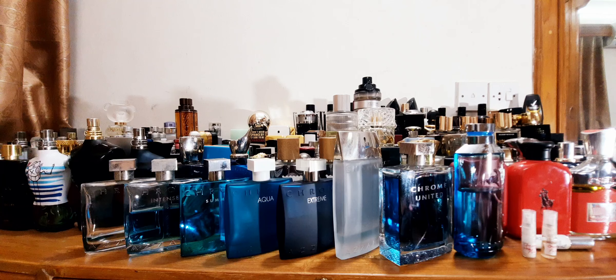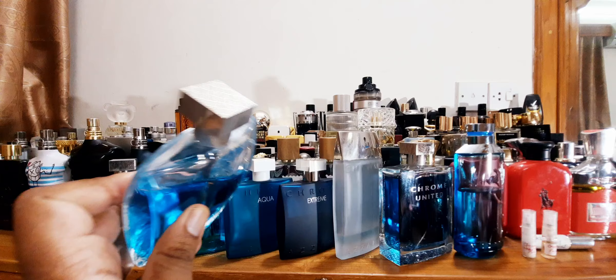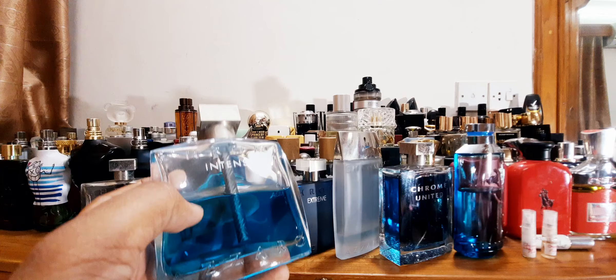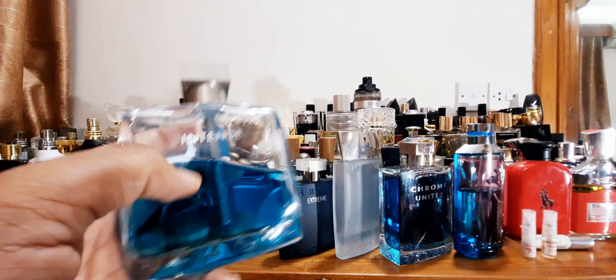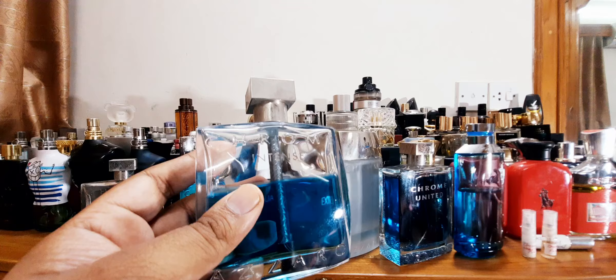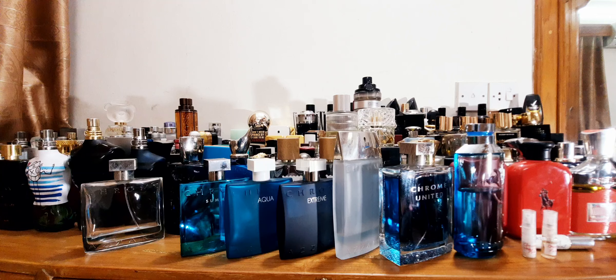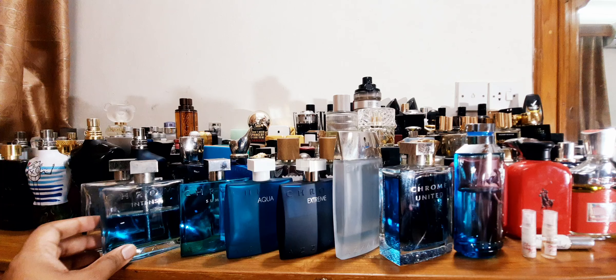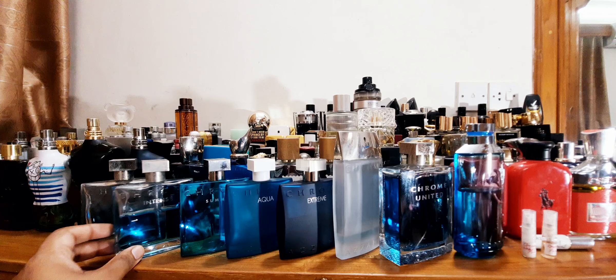Now we're going to move on to the second one I ever bought, which is Chrome Intense. This is a bit darker version of the original. It also has a similar looking cap, a bit darker. The juice color is definitely much darker compared to the original — dark blue. It has a metal stem in there which gives a sort of metallic feel. What I really like about this is it's less floral. It's a lot more aquatic and it's a better performer than the original on me. It definitely has that original DNA, but I like it a lot more. It's got a little bit of depth — a lot more aquatic, less floral, metallic, but better, deeper, richer fragrance than original Chrome. That is good for all year round.